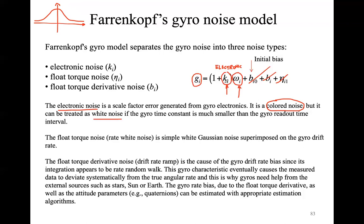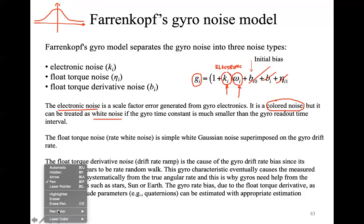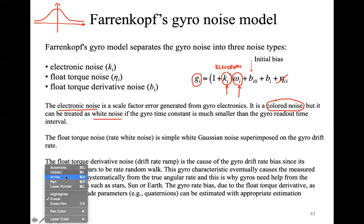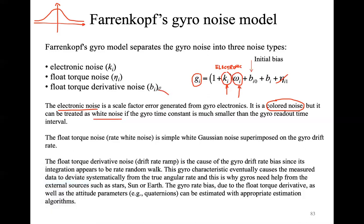You will find that this term is not really the main term of the Farenkopf model. The other term we must take into account is the initial bias B_i0, which is directly related to B_i — the float torque derivative noise. There is also a final term eta. Let me discuss these in the order written in the slides. Eta_i1 is called the float torque noise.